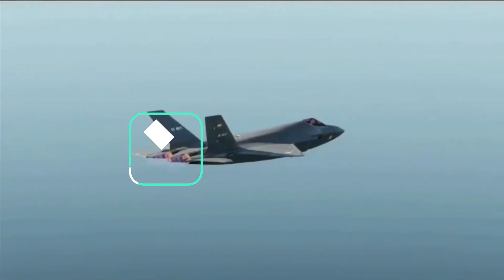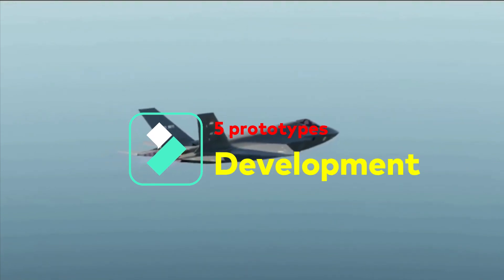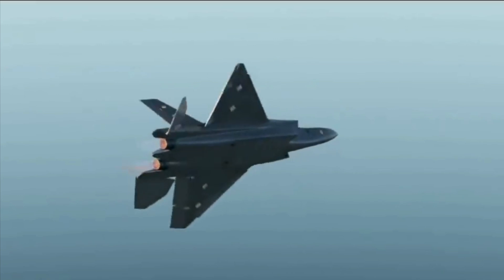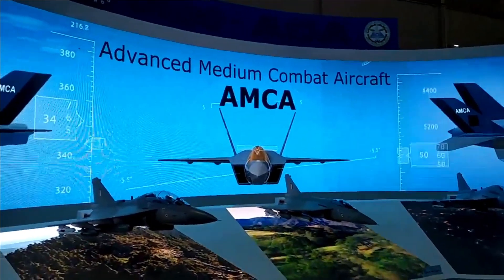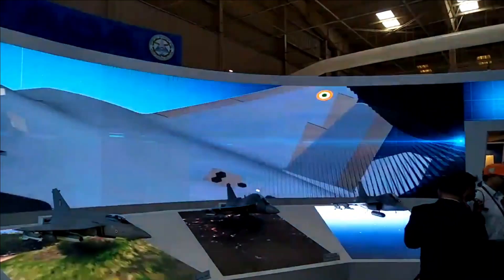ADA will develop 5 prototypes of AMCA for flight testing, costing close to 900 crore rupees each. However, this cost will further reduce when the fighter jet enters full-fledged production. Since AMCA is an indigenous fighter, it would still be 50–60% cheaper than imported fighters in its category.